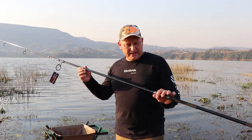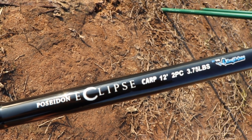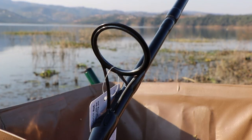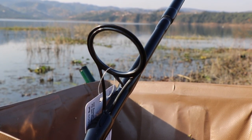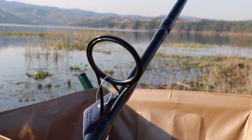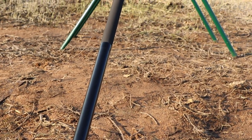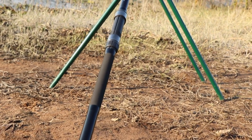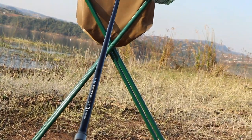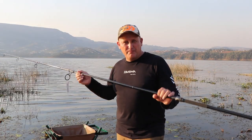In my hands I've got the Poseidon Eclipse 12-foot 3.75, and it is a properly tested 3.75 test curve rod with decent high quality guides — 50mm butt guide and nice big guides all the way through to a 16mm tip guide. We've got the Poseidon reel seat, which looks very much like a Fuji reel seat, and we've got the shrink split rubber butt section. It is a top quality rod.